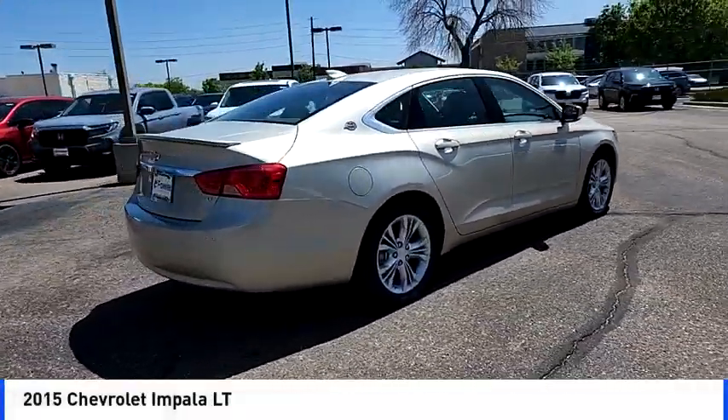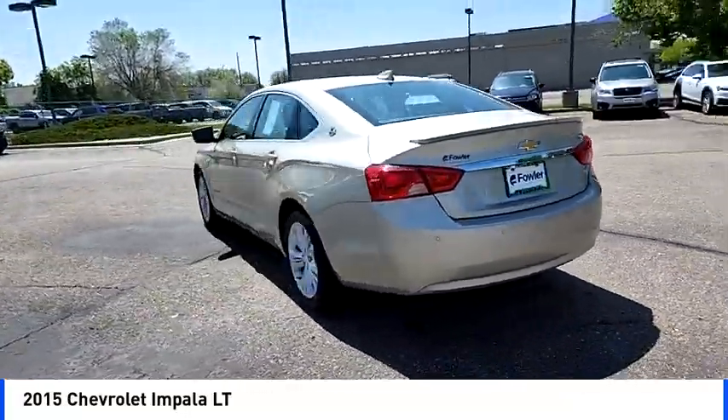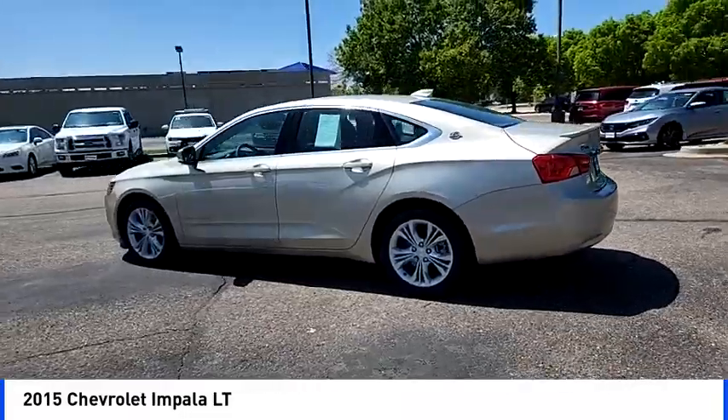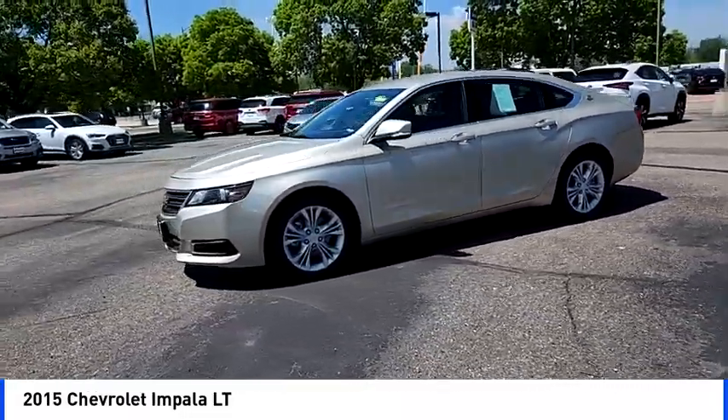Stop by and take a look at the 2015 Impala. The Impala has been one of America's favorites for over 50 years. Enough said. Here are some of this vehicle's great options.